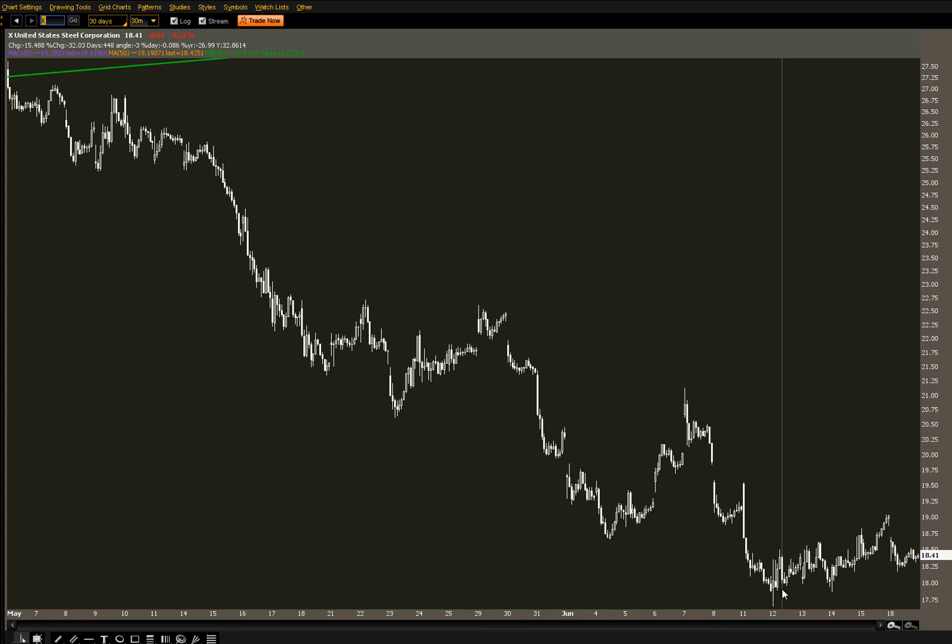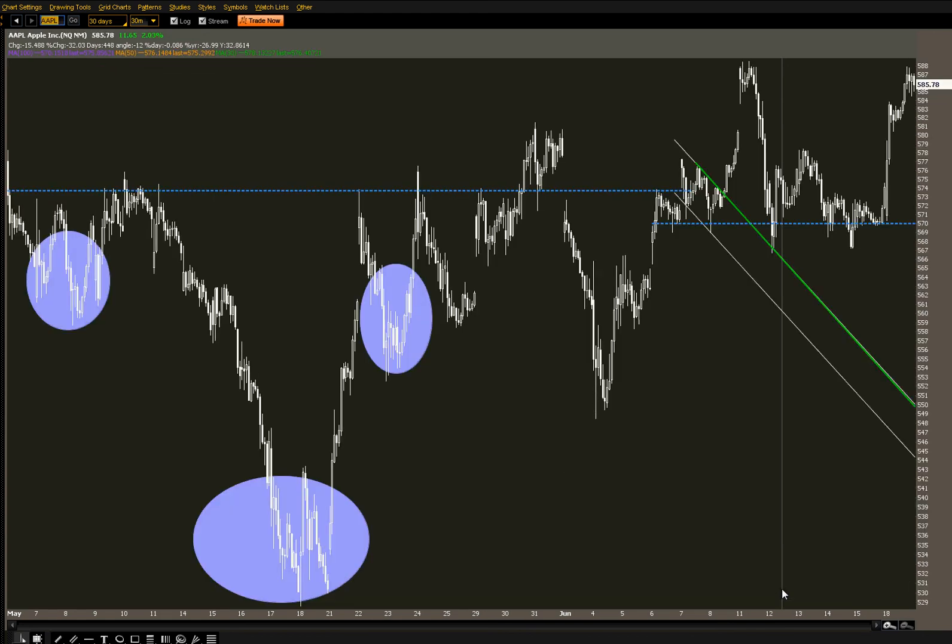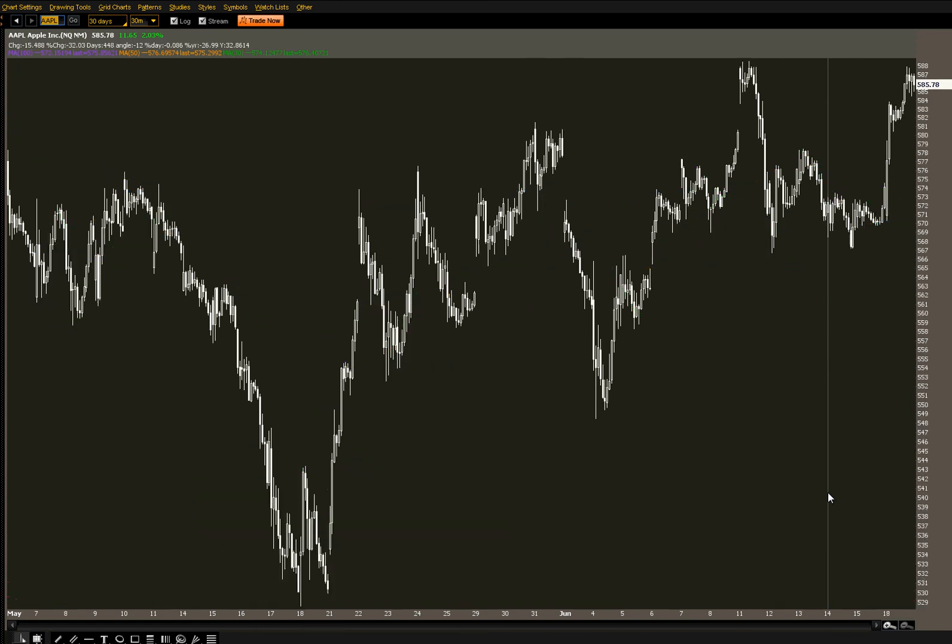Finally, Apple. I do like Apple for a move over $600 this week. The $600 strike calls are going for a little over $1 — they were $0.70 when the market opened today. Apple was up over 2%. We could also be looking at a potential short-term double top. We hit it earlier last week right around $590. We have a lower high, so potentially we could be putting in some sort of double top.